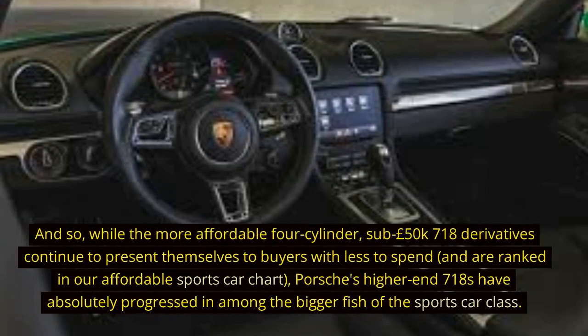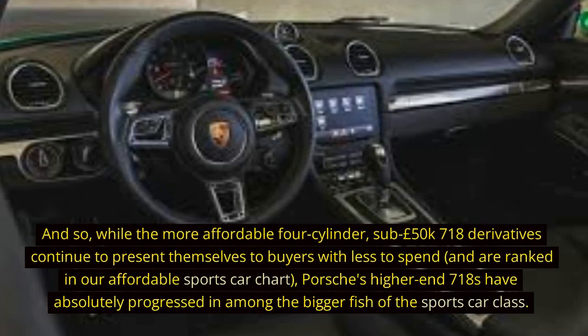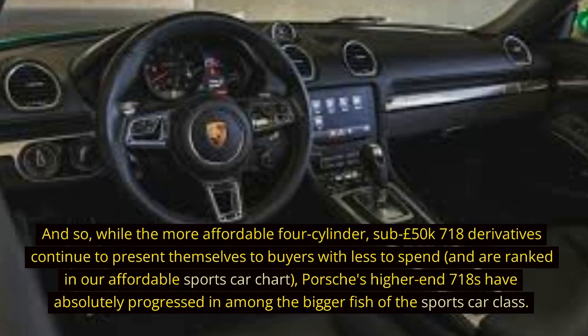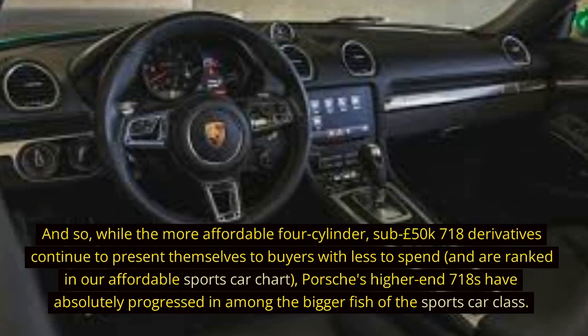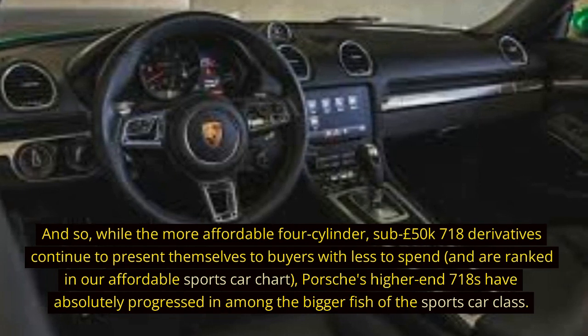While the more affordable four-cylinder, sub-£50K 718 derivatives continue to present themselves to buyers with less to spend and are ranked in our affordable sports car chart, Porsche's higher-end 718s have absolutely progressed among the bigger fish of the sports car class.